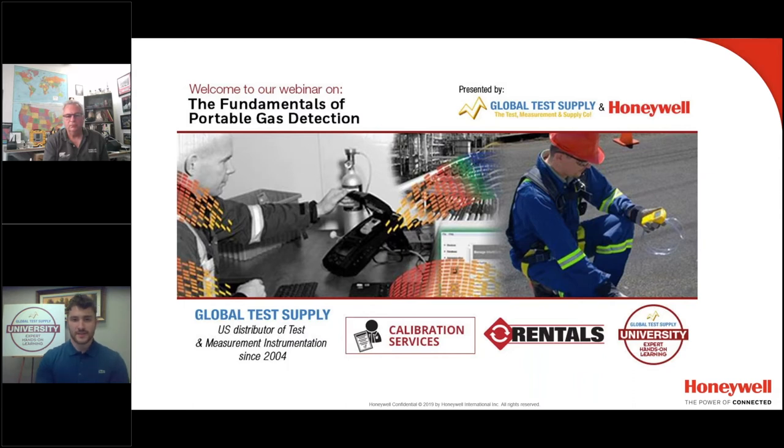Today's webinar, hosted by Global Test Supply University, is presented by Andrew Saunders, the Applications and Training Specialist for Honeywell Analytics. Andrew has been in gas detection for 40 years and has conducted hundreds of technical workshops internationally. We are grateful to have Andrew with us today. Andrew, please take it away.